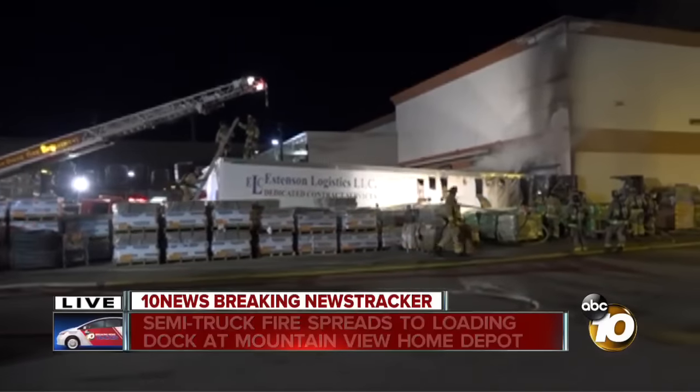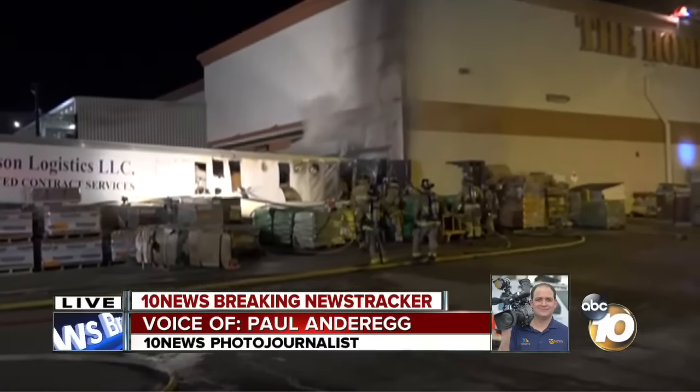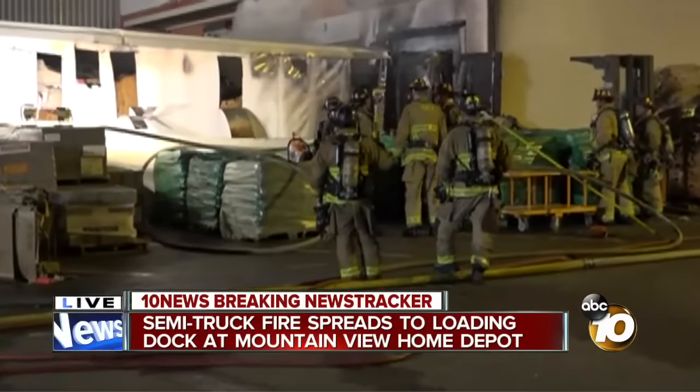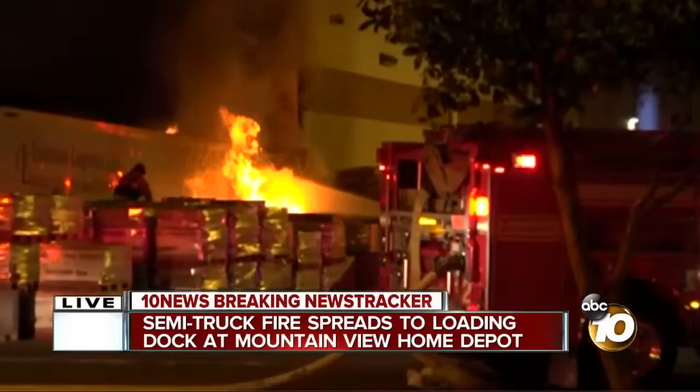Well, they're still investigating that. Investigators are on the way. If we're looking at my live picture here, you can see they're unloading things out of the back of this truck. Some of those look like large, possibly propane canisters. We'll show you some video of what this fire looked like about half an hour ago.